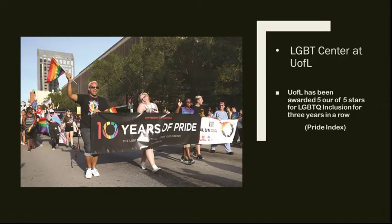A little bit about us here at the University of Louisville. You can feel proud to be part of a university that has a long history of success in working with LGBT populations. The LGBT Center is 10 years old here at the University of Louisville. We were the first LGBT Center to open at a university in the state of Kentucky and because of our diligent work over the last 10 years and also the courageous leadership of leaders here, we've been awarded 5 out of 5 stars for LGBTQ inclusion for 3 years in a row. You can look that up on the Pride Index and learn more about other universities around the country.